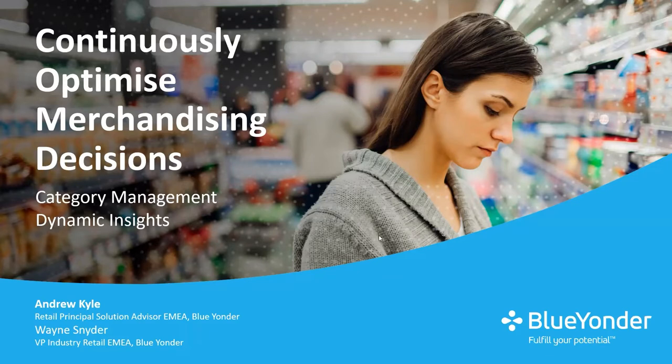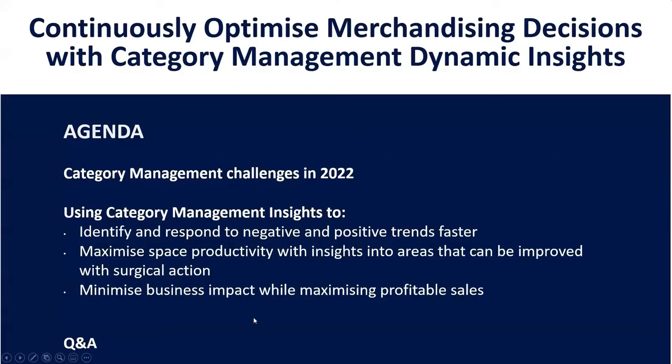Let me briefly run through the agenda for the next half hour. We'll kick off talking about some of the challenges retailers are experiencing and how category management can respond to them. Then Andy will talk more specifically about our new category management insights tool, showing how you can respond quicker to trends, take better actions, and improve your sales. Finally, we'll move into a Q&A, so feel free to ask questions as we go along.